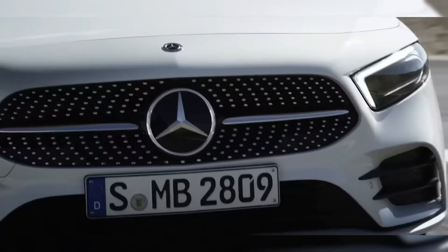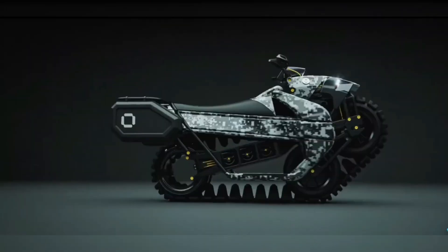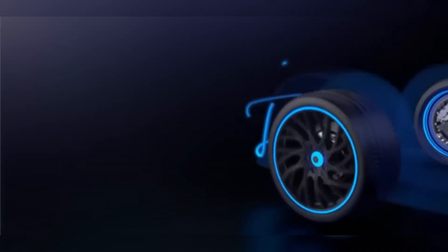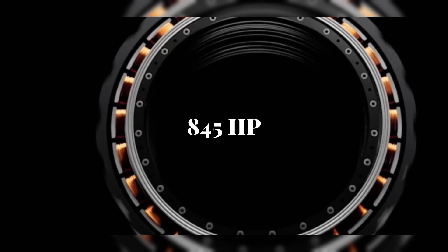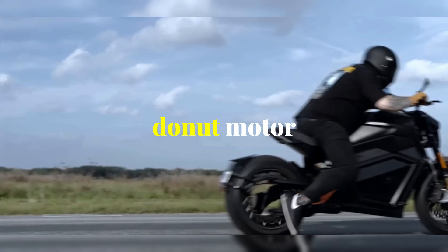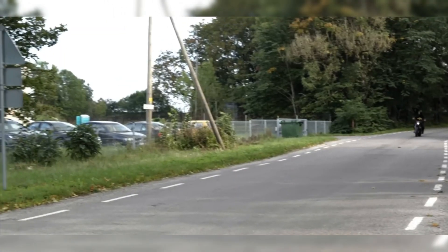A seismic shift in electric mobility is unfolding right before our eyes. In January 2025, a Finnish company unleashed a compact electric motor weighing just 88 pounds. On paper it sounds unassuming — until you realize it produces a jaw-dropping 845 horsepower and 4,300 newton-meters of torque. This motor, dubbed the donut motor, isn't a speculative prototype. It's real, it's already being tested, and it could upend over a century of automotive engineering.